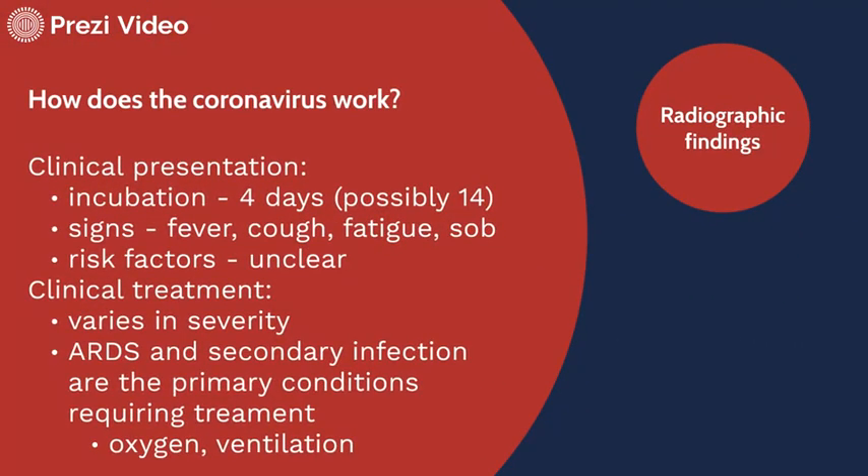How does it work? From the CDC — and it's going to be important to track what the CDC is providing — it has a clinical presentation that's kind of mixed because it looks similar to the flu. It has an incubation period of anywhere from four days to possibly 14 days, and I've known people impacted by two-week quarantines. Signs include fever, cough, fatigue, and shortness of breath. Risk factors remain unclear, although the CDC has indicated that severe illness may be related to older patients and those with chronic health conditions.